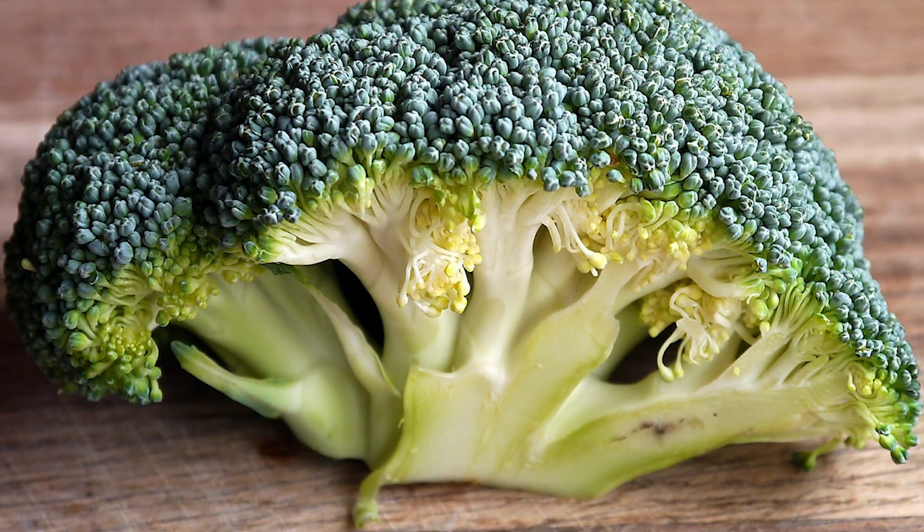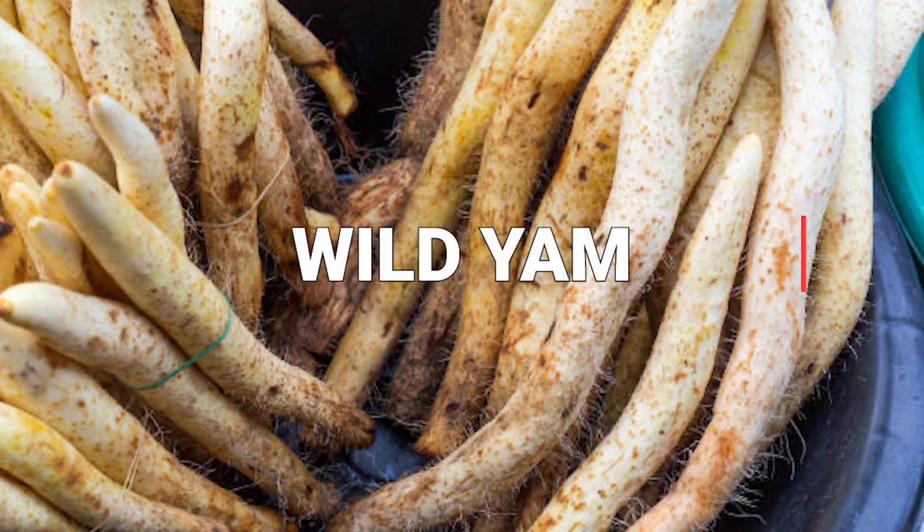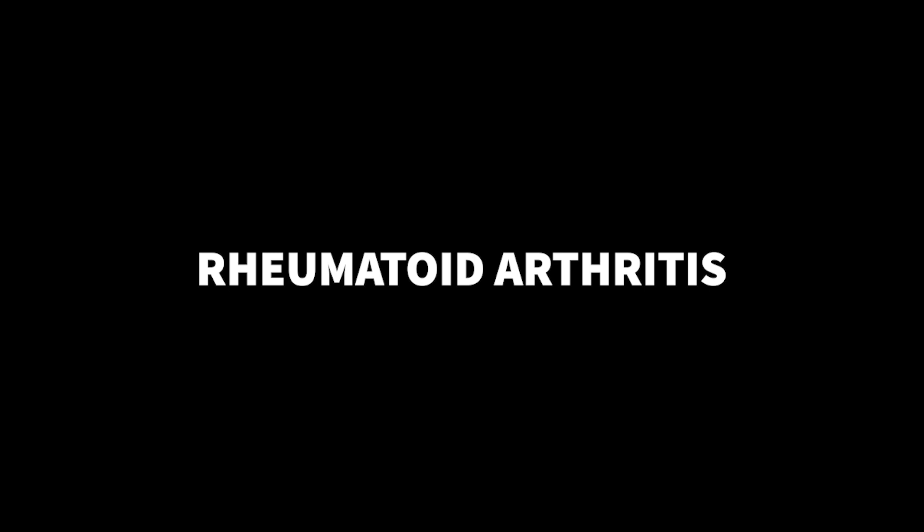Some of these foods include beans, nuts, broccoli, cabbage, kale, cauliflower, pumpkin, spinach, and whole grains. And wild yam — a plant people have used for centuries in alternative medicine. The bulb and roots of wild yam contain a chemical called diosgenin, which can influence the production of several useful hormones in humans. Wild yam may be a natural way of promoting these hormones, with potential benefits including relieving menopause symptoms, rheumatoid arthritis, blood sugar regulation, cramps, and muscular pain.